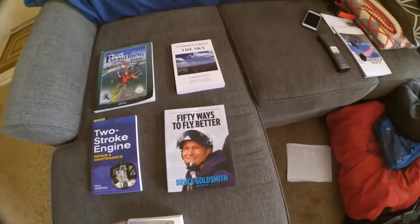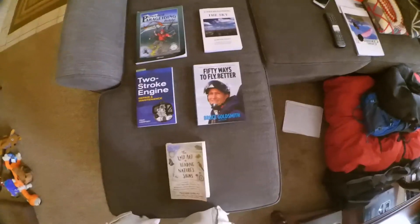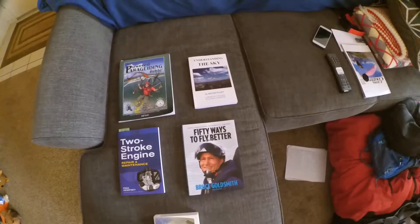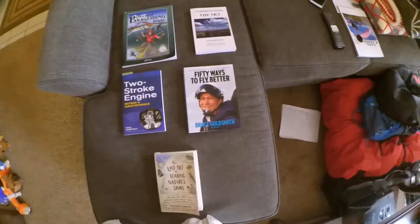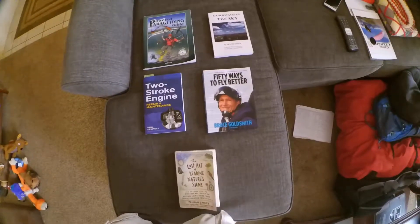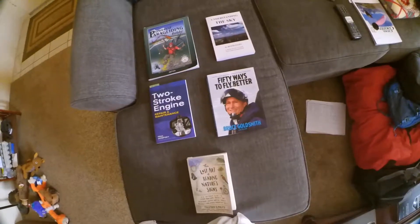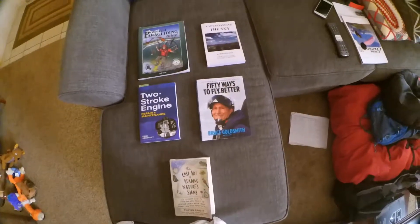Up next: 50 Ways to Fly Better. This is more aimed at free flyers than motorheads, but it gives you a lot of helpful tips on what the weather's doing. It's kind of a more practical guide than Understanding the Sky. Understanding the Sky will tell you why the sky is doing what it's doing; 50 Ways to Fly Better will tell you what to do based on what the sky is doing. So if you want to find better lift, stay out of trashy air, get into coring thermals, look at cloud patterns and figure out where you should be flying for better efficiency — there's surprisingly very few times I've been in the air where information from 50 Ways to Fly Better didn't help me in some way.